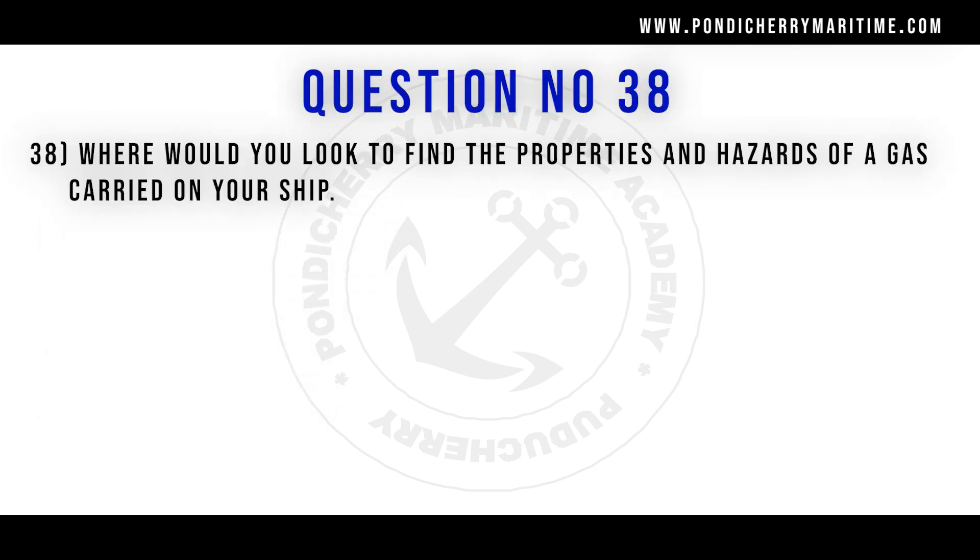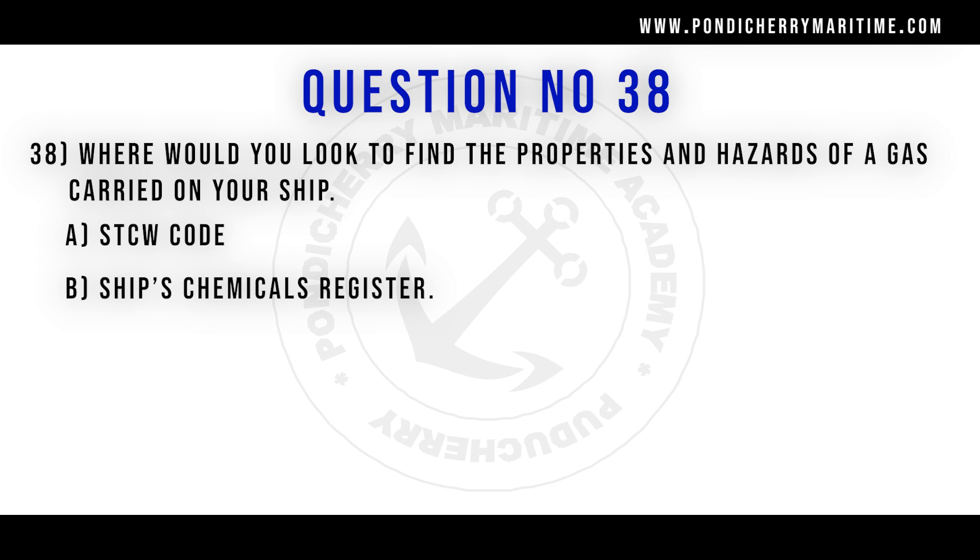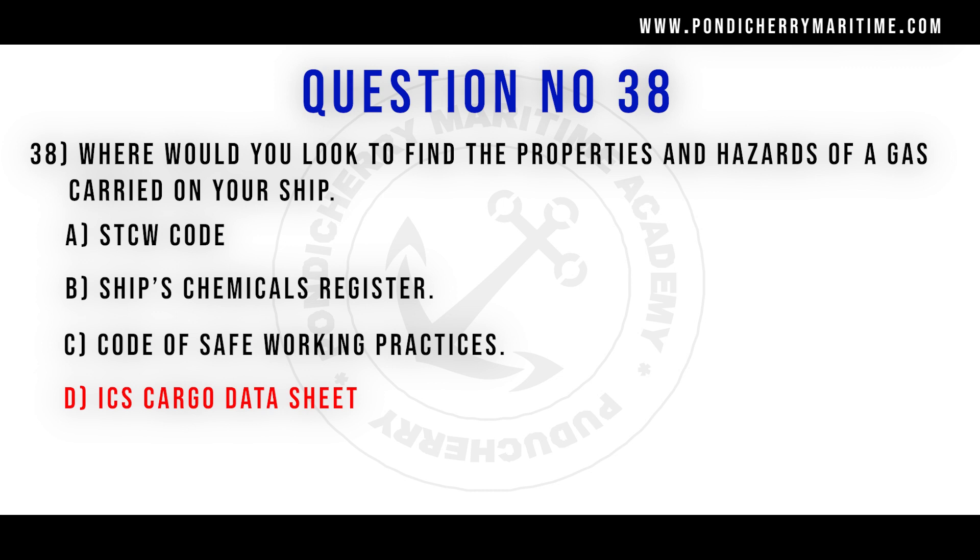38th question. Where would you look to find the properties and hazards of a gas carried on your ship? Option A STCW code. Option B ship's chemical register. Option C code of safe working practice. Option D ICS cargo data sheet. Correct answer is option D ICS cargo data sheet.